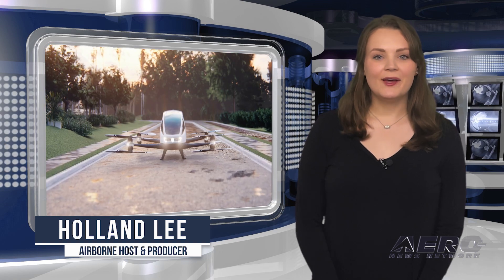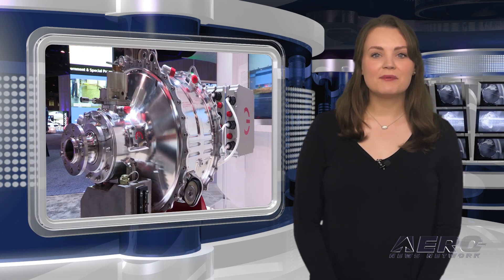I'm your host Holland Lee. Welcome to the Aero News Network's Airborne Next Gen program, a weekly news program covering the next generation of flight, from electric power to vertical lift, uncrewed vehicles, and everything in between. Let's get into today's stories.